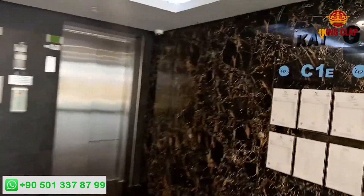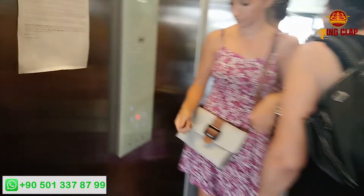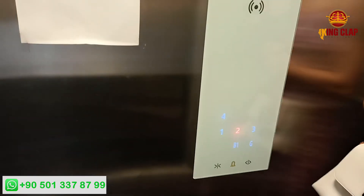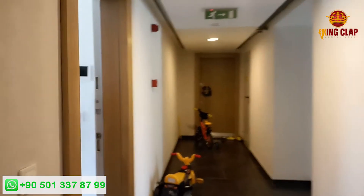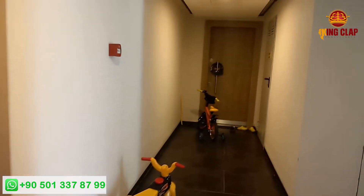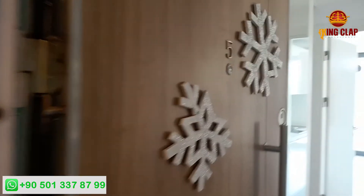This is the entrance of the second apartment C1E. The corridor is big and you can see it in the front. This is apartment number 5.